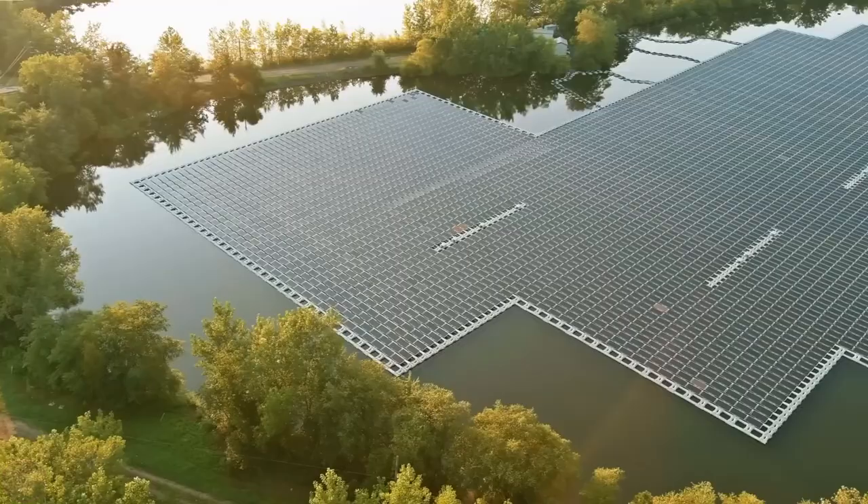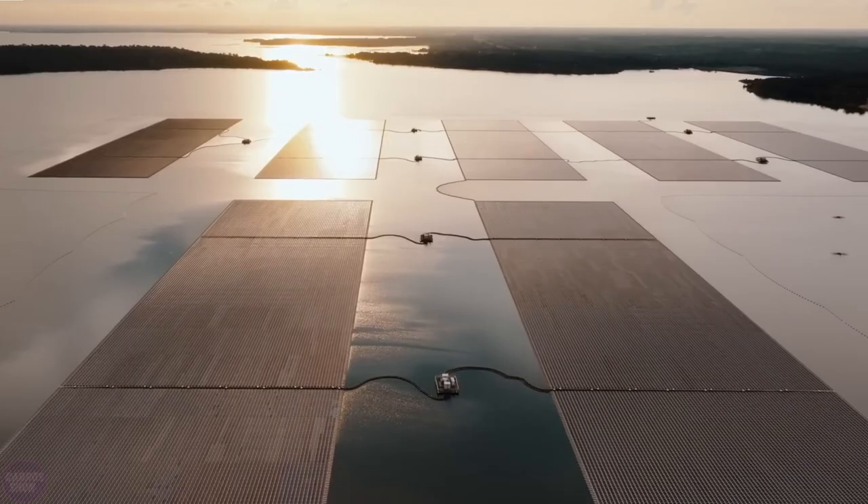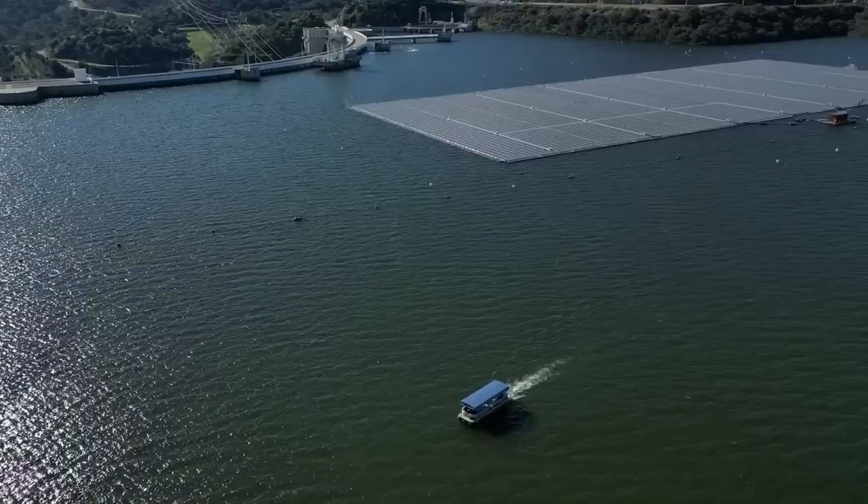It is estimated that the 144,000 solar panels can provide a capacity of 45 megawatts. Compared to the largest solar power plants, this is not much, but for a structure installed on water, this is very good.